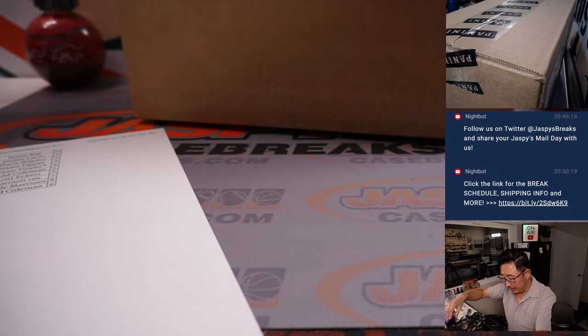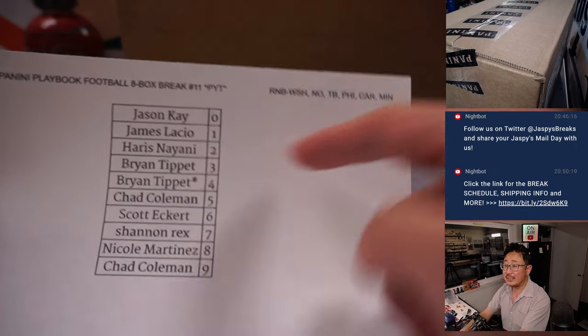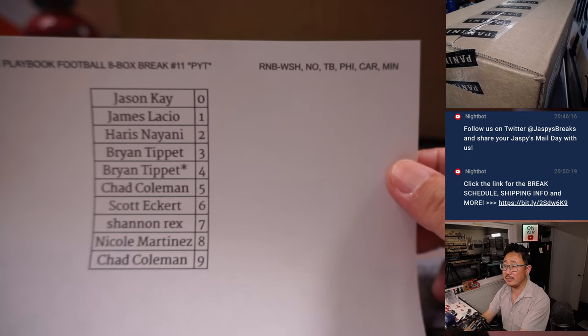We did the filler in a separate video, so it's a serial number break for pick your team 11, only involving those teams right there.